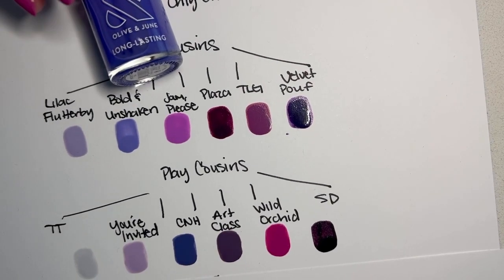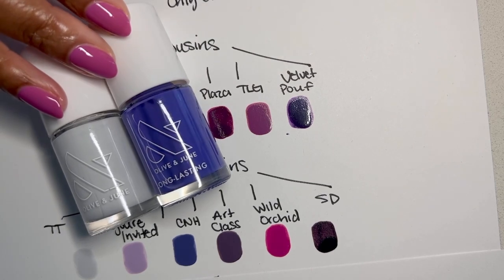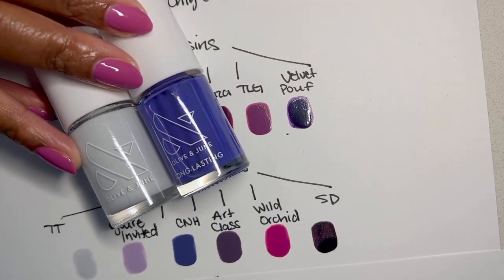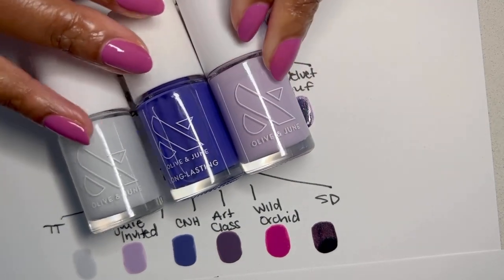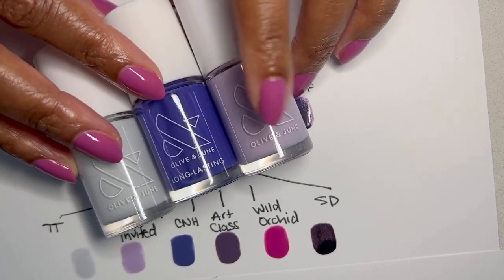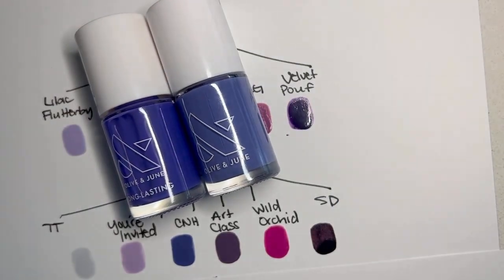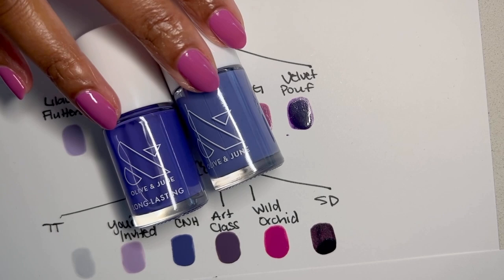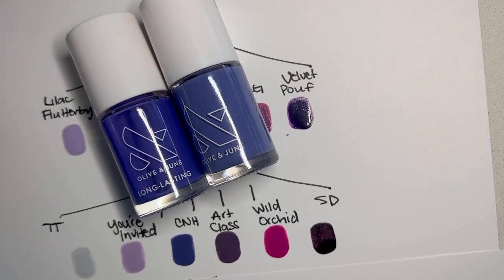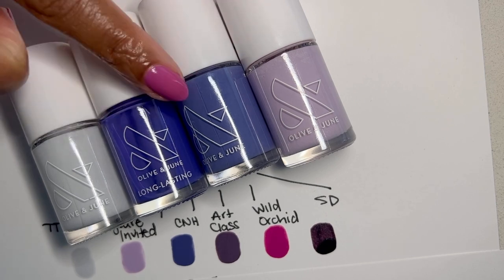That takes us to Play Cousins. I went with TT here, as opposed to the usual for a lighter purple, because it's got a little hint of that blue in it and this complements very nicely. Then we've got You're Invited — it leans a little bit more pink than these two; these two lean blue. Here is CNH. You can see that this sort of shows you the denim nature of CNH. I think CNH is very purple, very periwinkle. That's why I added her here — because I think this is yet again another sort of kicked-up version of CNH.